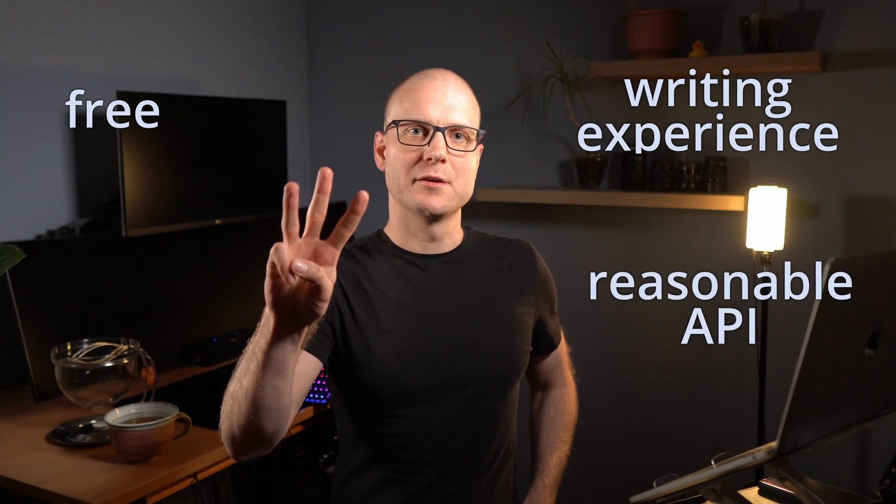So why did I pick Notion as a CMS? To be honest, I'm not very experienced with content management systems, but I'm sure there are plenty of great options out there. For now I will stick to Notion because it's free, has a great writing experience, and a reasonable API. It is also a SaaS solution where everyone can easily join projects, and because it's simple there is no big onboarding process for content creators.